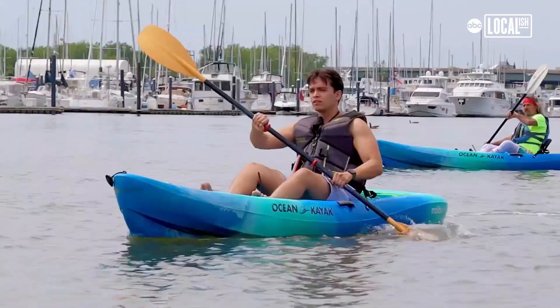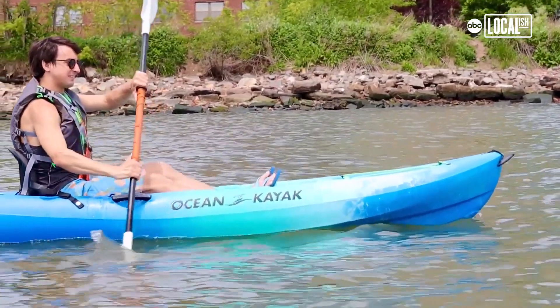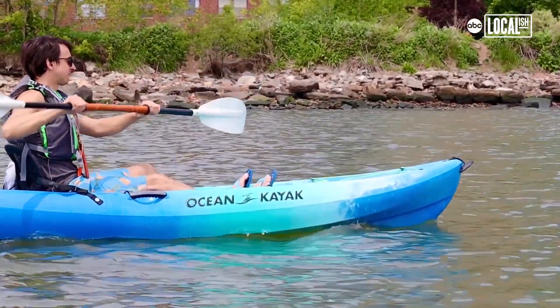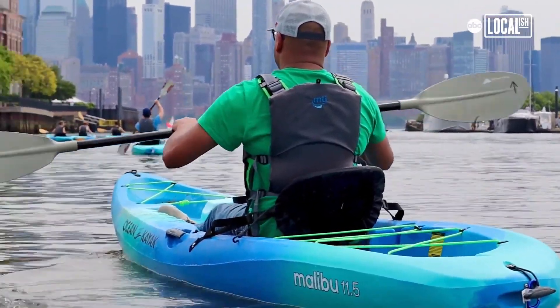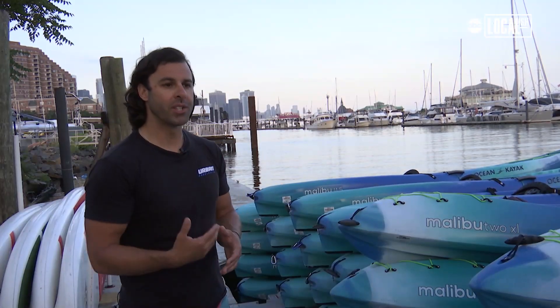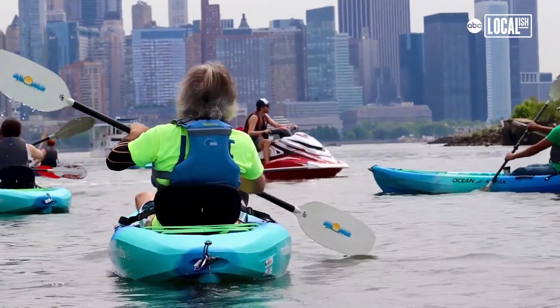Beginning with one-hour tours, you have to go on the tour first, so it's a natural progression model. We want to teach you the basics and marine safety, like using radios. We come out for a guided tour with a group up to 30 with about four guides. We show you where to go, where not to go, how to paddle correctly. The one-hour tours are our skyline tour and our sunset tour. They begin here and they end here.